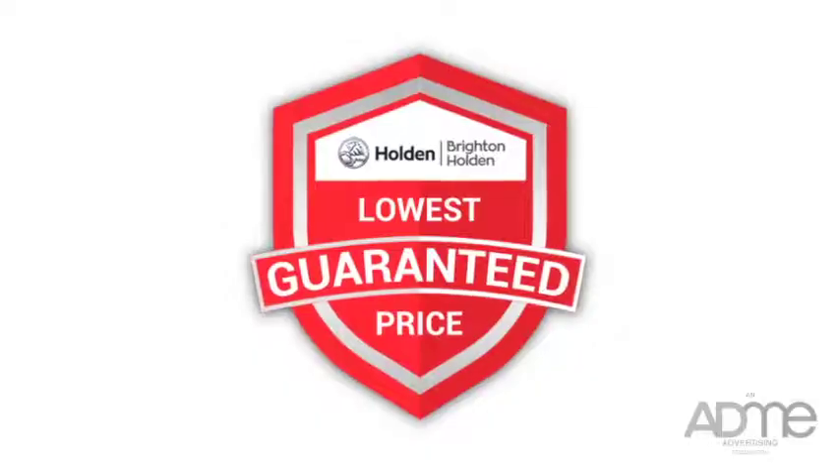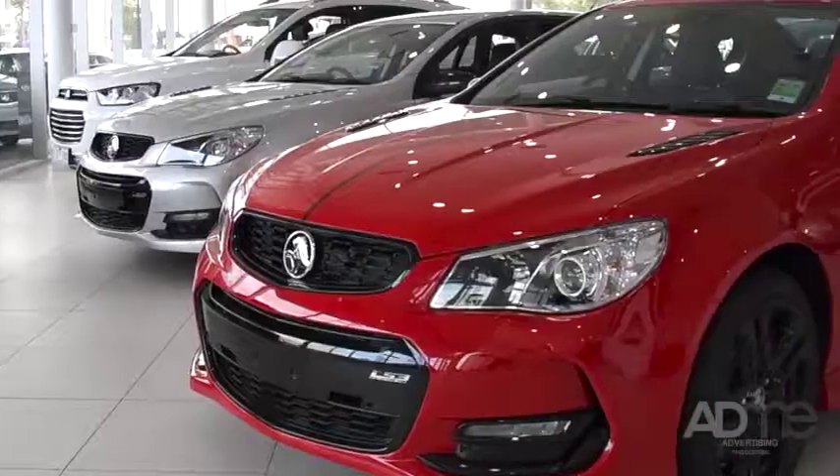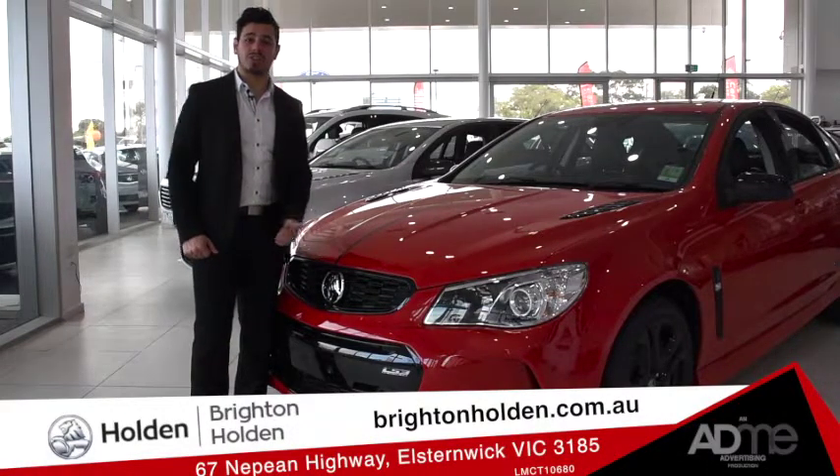Plus, Brighton Holden has the lowest guaranteed price. You won't find a better price on the 2017 new SSV Redline. Now that's a deal. So if you're looking for a piece of Australian history, come on down to Brighton Holden and check out the Holden Commodore Redline today.